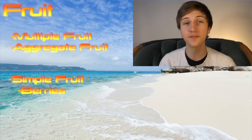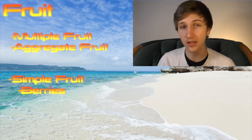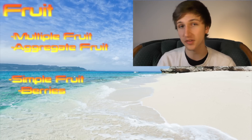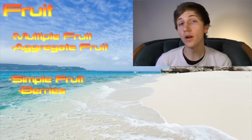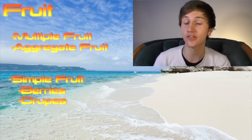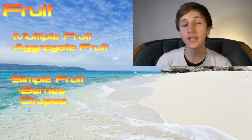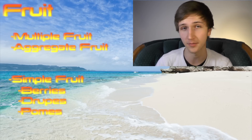Berries fall under the category of simple fruit. A simple fruit is when a fruit itself is made out of a single ovary and can contain one or more seeds. Within simple fruits, there are two other groups along with berry: one of them being drupes, which contain peaches, olives, and cherries — and yes, cherries are not berries. The other subgroup is called pomes, which contains fruits that are members of the rose family, such as apples or pears. So yes, apples and pears are related to roses, and almonds are too.